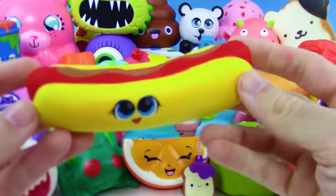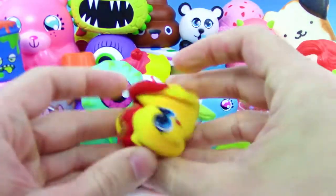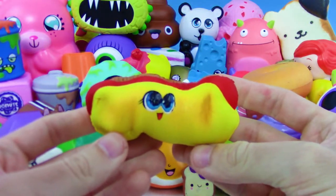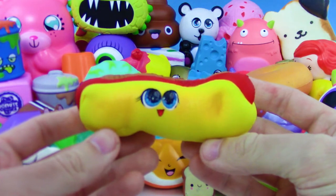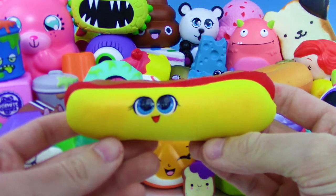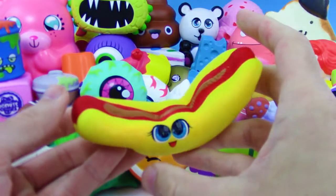We got this really really awesome hot dog squishy — this was my favorite squishy for a while. This one is really really slow rise, plus I love hot dogs, they taste good.